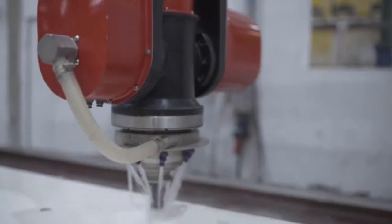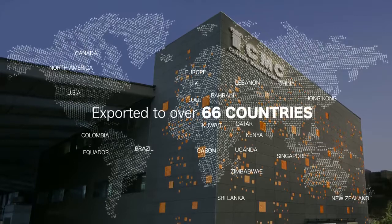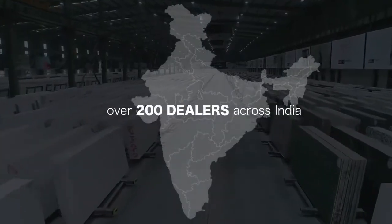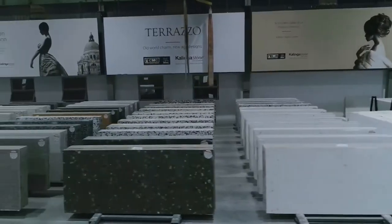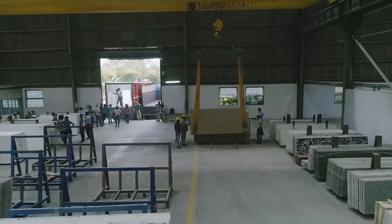A perfect synergy between power and passion has transformed Kalinga Stone into a global brand to reckon with. Our dealer distribution network is only growing stronger with each passing day, just to ensure our products reach you at the right place and at the right time.